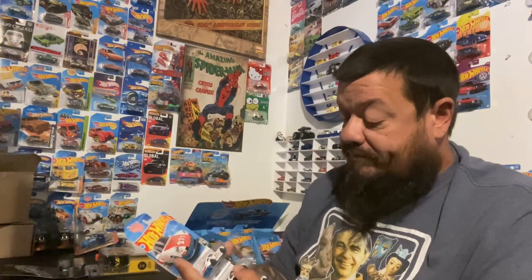I grabbed a couple of these - I actually found a dump bin at a Walmart, which I think is the only dump bin we've ever seen around here. A little country store out in the middle of nowhere had a dump bin. I wanted to get a couple for some customs down the road, so we got the '71 Porsche 911 and the Porsche 911 Carrera RS 2.7 - one of each.